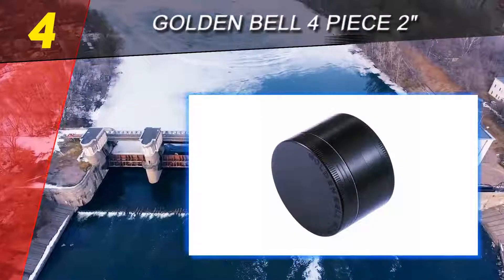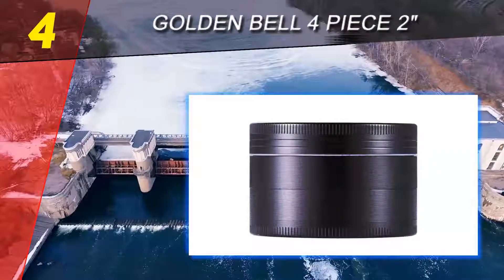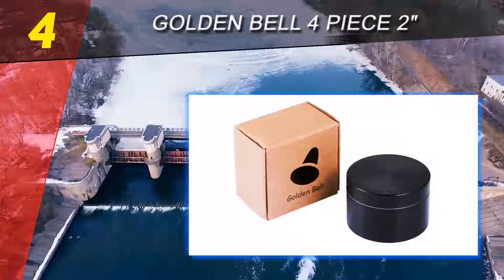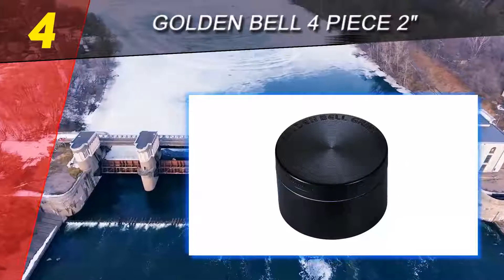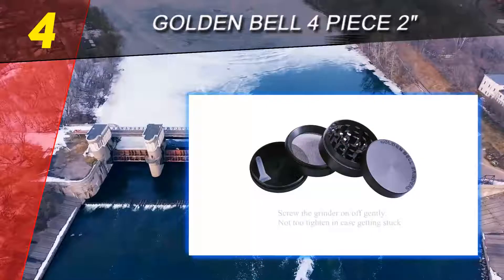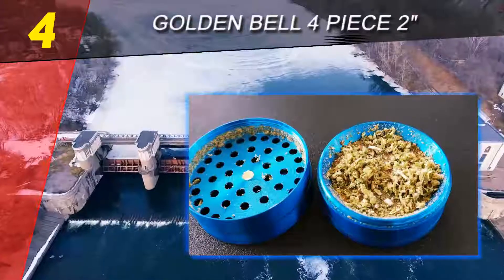Coming in at number four on our list: the Golden Bell Four-Piece two-inch herb and spice grinder, ideal for day-to-day use in homes. Many brands claim to have the best spice grinders in 2019; however, to get a professional-grade model that works well, try this four-piece Golden Bell herb grinder. It has an aesthetic black theme, and whenever it is not in use, you can use it as a centerpiece in your kitchen.